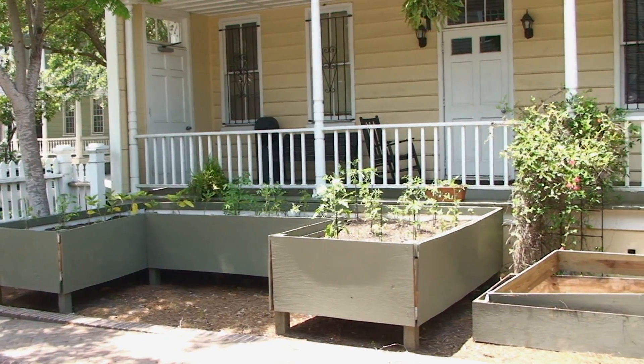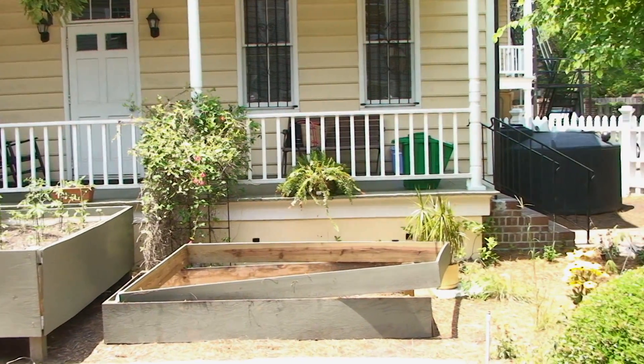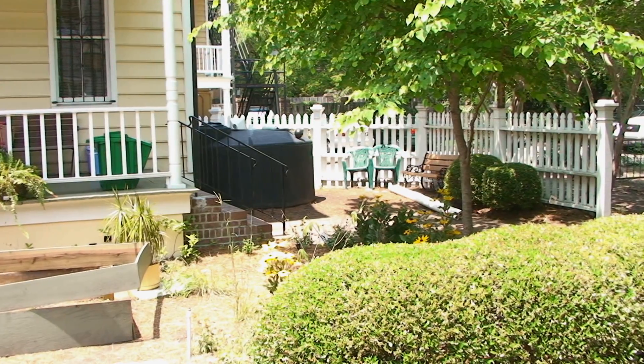As it fills up, we'll go into the rain garden, which is basically just a little landscape depression with a lot of very sandy soils that will be able to receive and infiltrate a lot of that water.